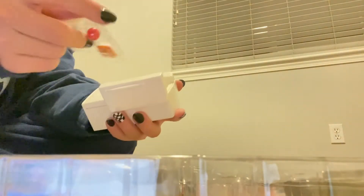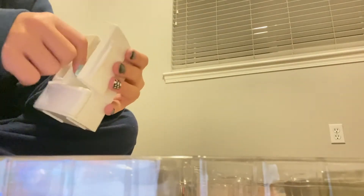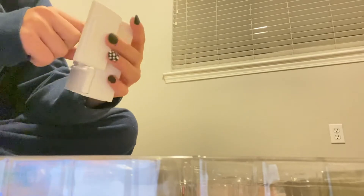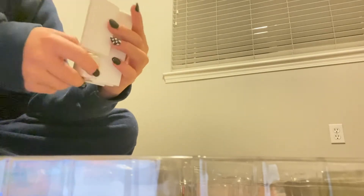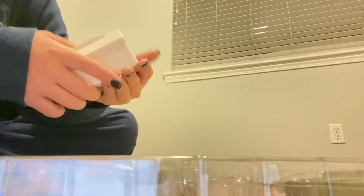Now let's move on to the fridge. It came with eggs and a tomato inside, and here's the ice tray. The other side doesn't open sadly, but this part comes out. There we go — it's a fridge and it's very cute.